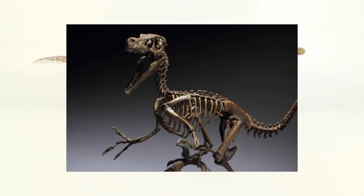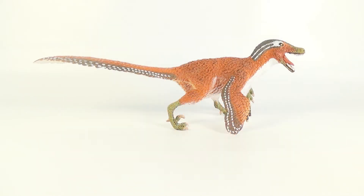These feathers would have provided insulation, allowing the animal to preserve a high metabolism, which is crucial for an agile and active hunter. So without further ado, let's start taking a closer look at this awesome feathered carnivore.